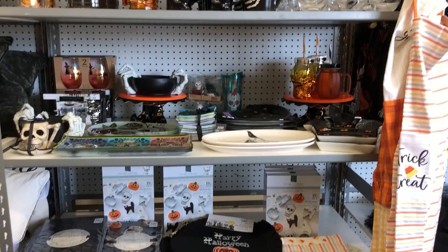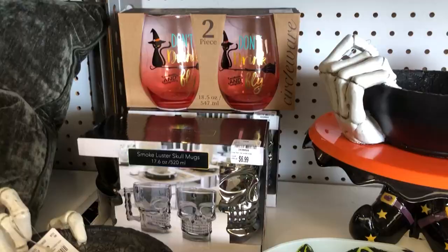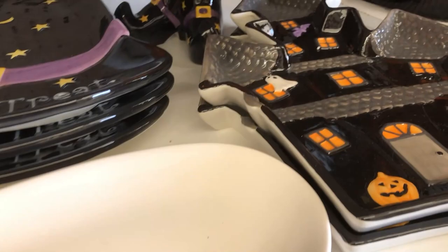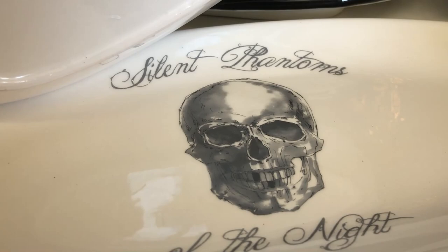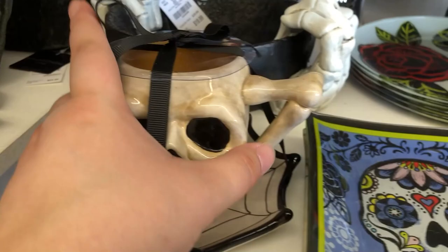Nice little dishware section. Several Day of the Dead things. I really like these two plates — 'Help Yourself.' I almost got that. There's one underneath that's different but the same size — they seem like a really good size, $9.99. And then 'Silent Phantoms of the Night' — that's kind of a different saying, you don't see things that say that often. A cute little teacup right there for $10.